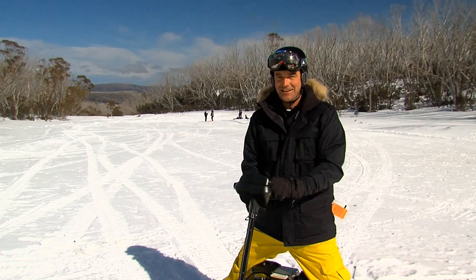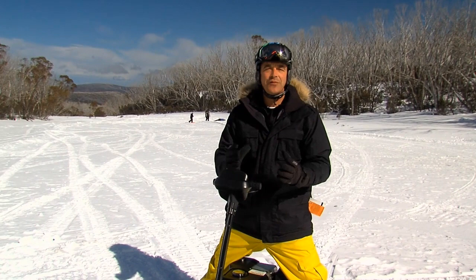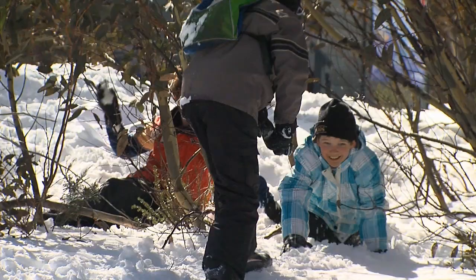Oh, this thing is so much fun! Hotham have worked really hard at developing their activity offering outside of just skiing and snowboarding, so that means there's a lot of fun to be had for the whole family, including the big kids like me.